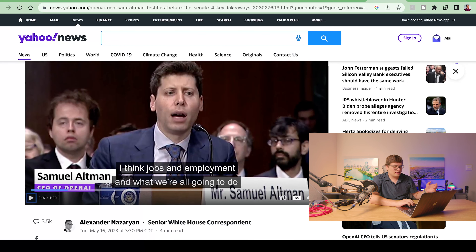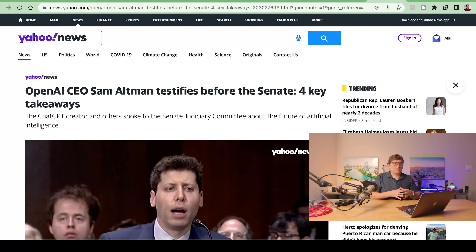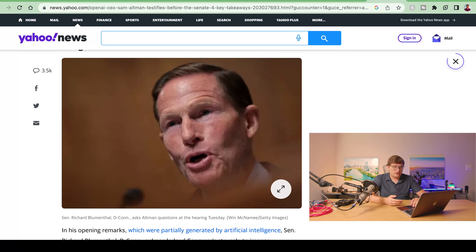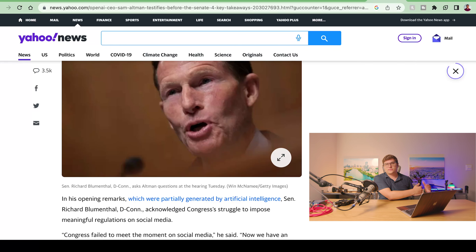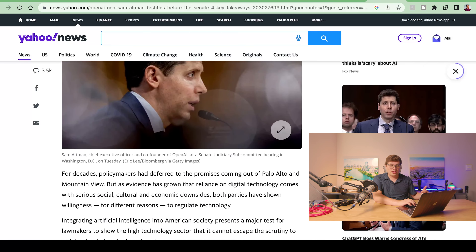Sam Altman was just testifying before the Senate. This is one of the only times you'll ever see somebody leading a giant tech company go ask Congress for regulation. If you don't know who Sam Altman is, he runs OpenAI, which runs ChatGPT, which Microsoft has invested heavily in. He's testifying before the Senate asking to be regulated more when it comes to AI, asking the government to actually get ahead of technology for once instead of being stuck behind. Congress failed to act on social media, ISPs, and all these other things.